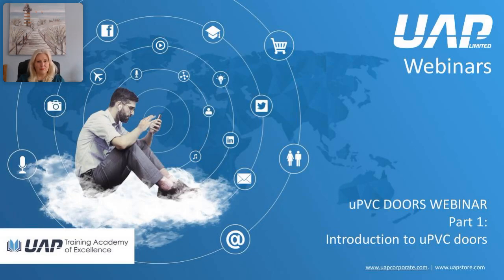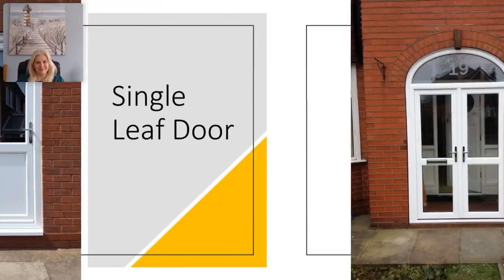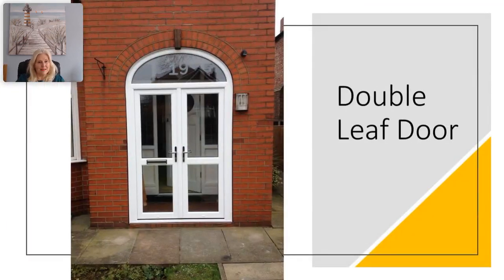Hello and welcome to part one of webinar series two, which is on UPVC doors. Here you can see a single leaf door — they independently move, and the single leaf door is the most common variety of door. It features a single panel that fills the entire doorway. This image is of double leaf doors, also known as French doors.